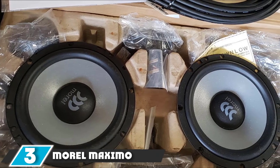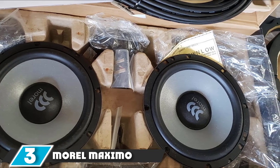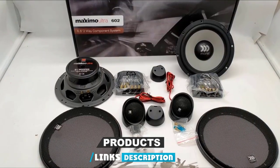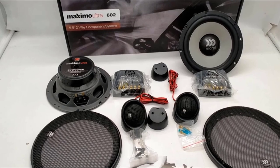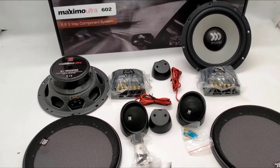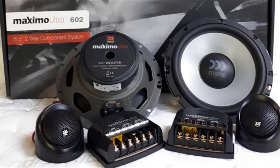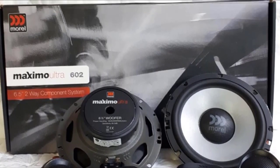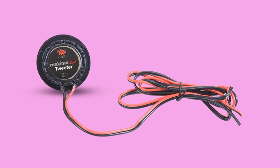The number 3 position is held by the Morel Maximal Ultra 600-2 6.5 car audio component speaker system. Morel has a long-standing reputation for making high-fidelity speakers that deliver quality sound, and their Maximal Ultra line is a range of excellent entry-level component speakers. This set of 2-way component drivers contains 2 mids, 2 crossovers, 2 tweeters, and 2 woofers. The 6.5-inch speaker's soft dome 1-inch tweeter employs Morel's external voice coil technology.